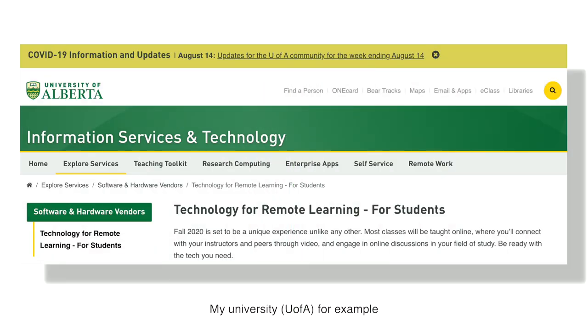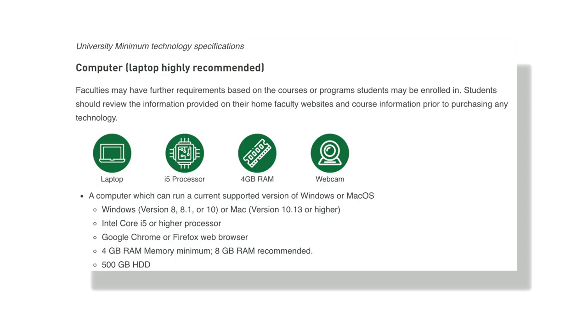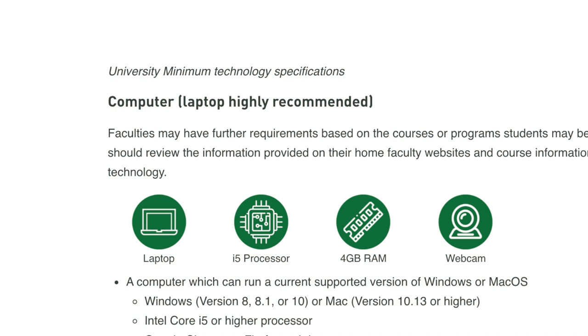Three, and this is really important: if your school or university or college put out a statement saying that their assessments, courses, and exams are iPad compatible, then I think it makes sense to buy an iPad Pro. And four: if you do not foresee yourself in the next five years doing any complex work with an iPad Pro that would require a computer instead, I think it makes sense to buy an iPad Pro.